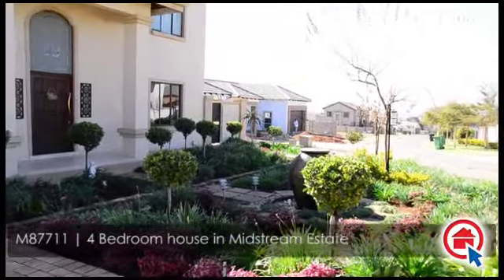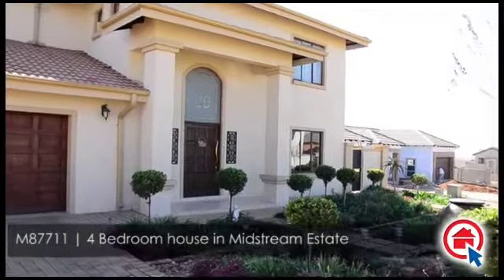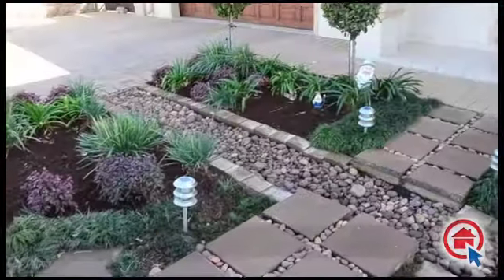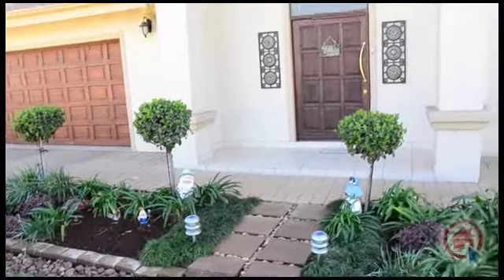This beautiful family home is situated in Midstream Estate. It is ideally located close to major routes and amenities. This home has the following to offer.